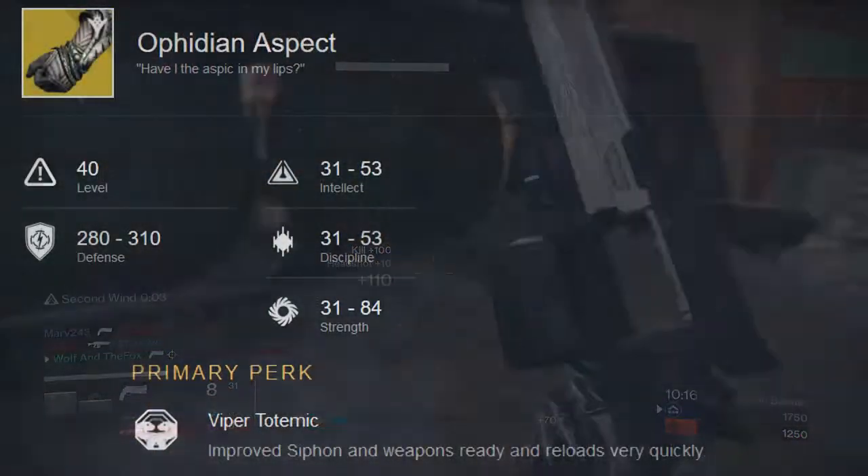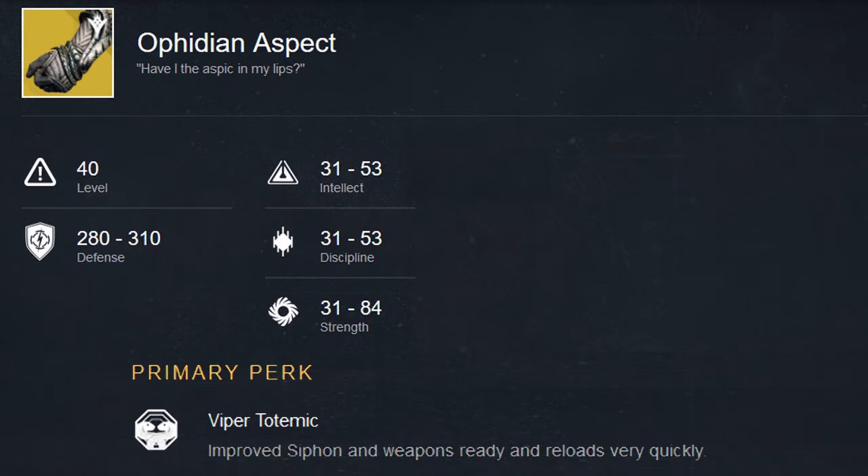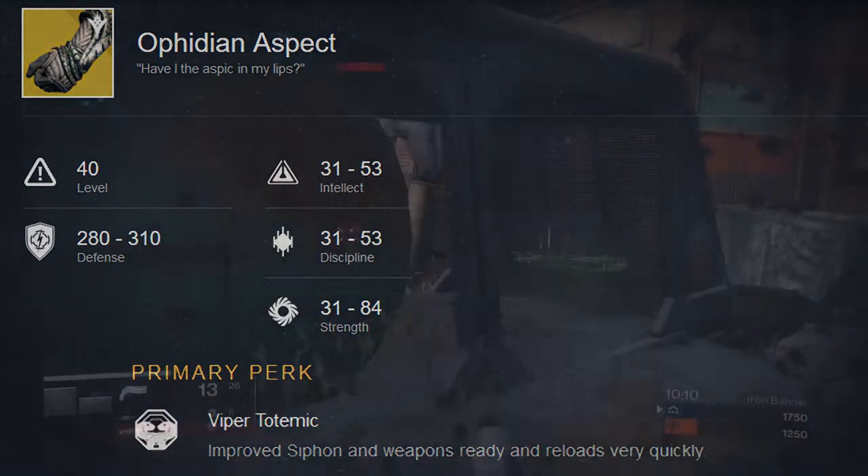Ophidian Aspect are a pair of gauntlets coming soon that will allow improved siphon along with giving quicker reload and weapon ready speeds, making for some fast gameplay.